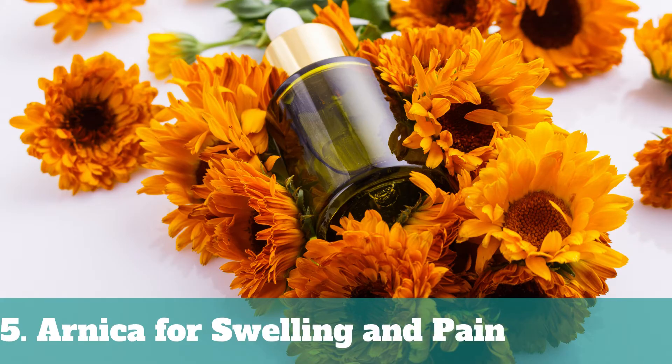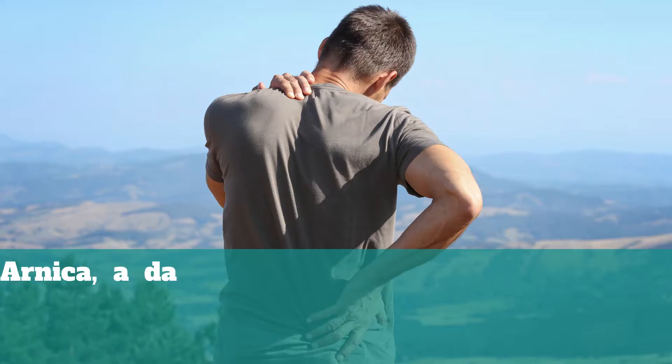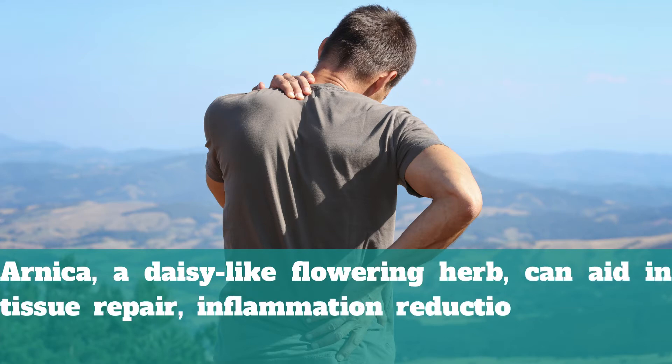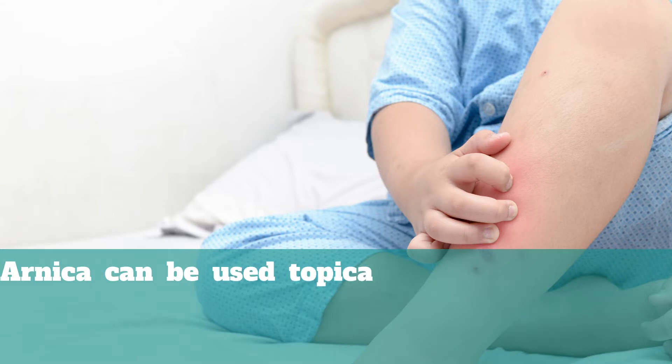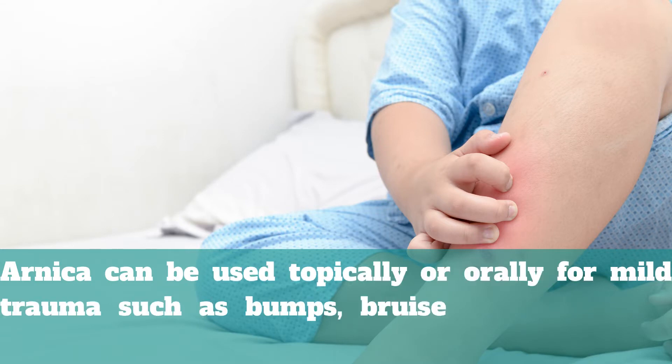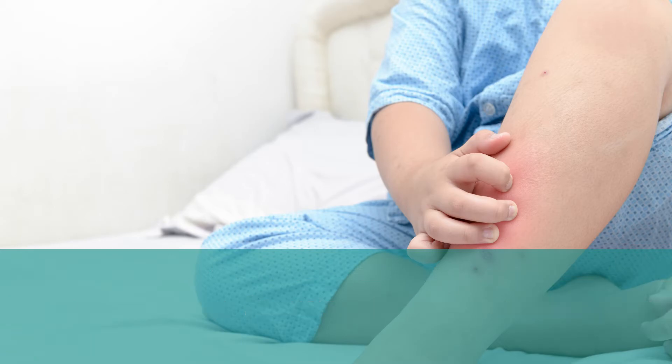5. Arnica for Swelling and Pain. Arnica, a daisy-like flowering herb, can aid in tissue repair, inflammation reduction, and pain relief. Arnica can be used topically or orally for mild trauma such as bumps, bruises, swelling, and tight muscles.